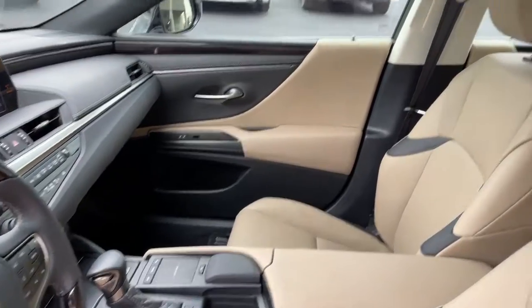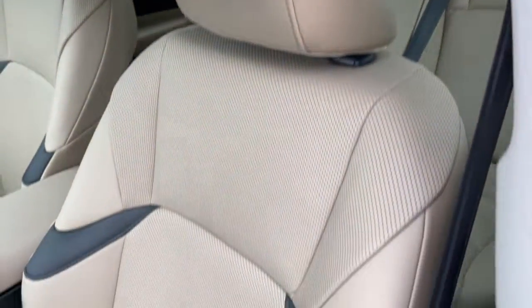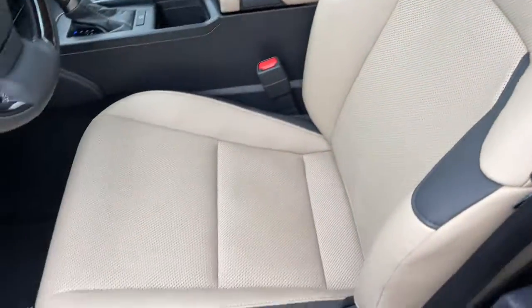Feel poised for success in this delightful ES. Treat yourself to a test drive today. Our staff will toss you the keys and give you an outstanding customer experience.